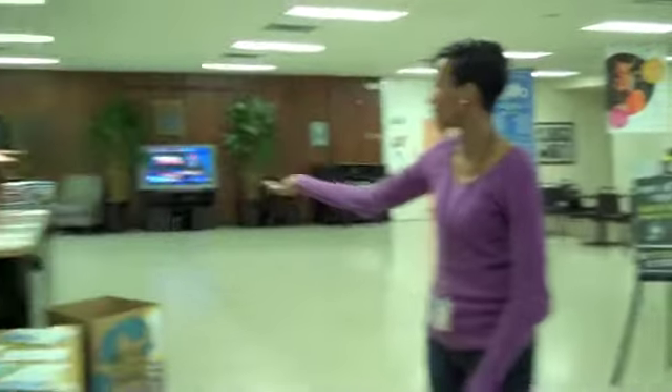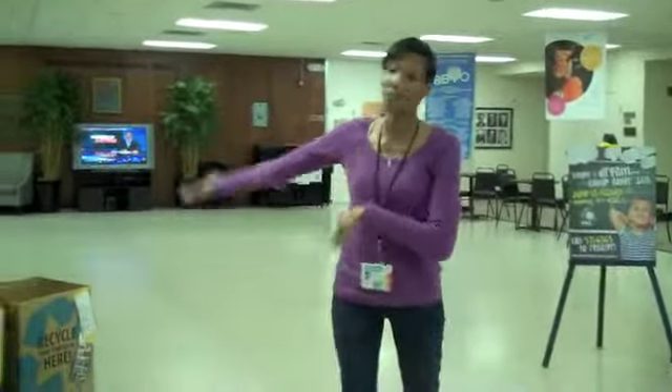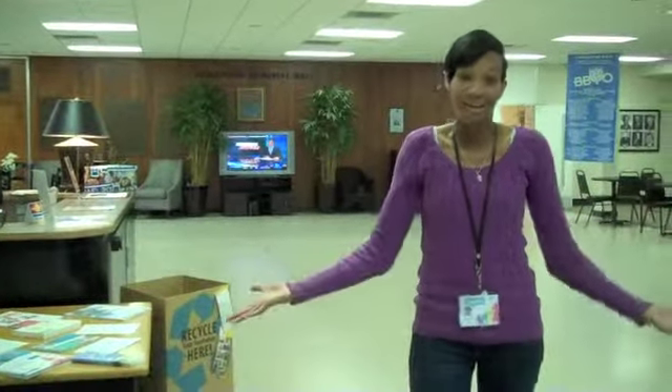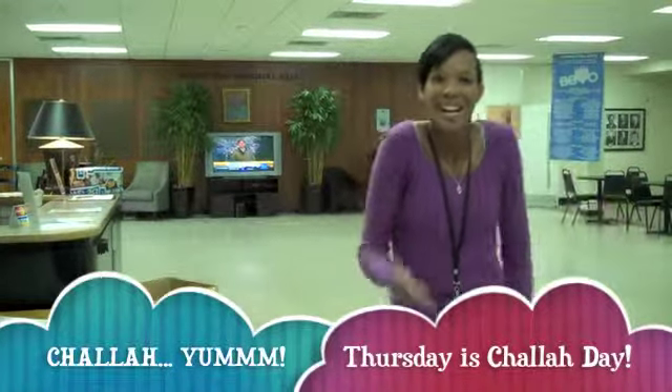Welcome into our beautiful lobby. We have an exceptional staff — our front desk person, Delonzo, who is working for us part time. This is the information station. This is where you come and register for programs, meet program staff, and come and buy challah. Let's go check out the new social hall.